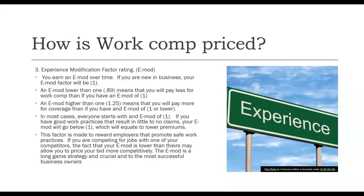In most cases, everyone starts at a 1. If you have good work practices that result in little to no claims, your experience modification factor over time will go below 1, which will equate to lower premiums. This factor is designed to reward employers that promote safe work practices. If you're competing for a job with one of your competitors, the fact that your EMOD is lower than theirs may allow you to price your bid more competitively. The EMOD is a long game strategy and crucial to the most successful business owners.